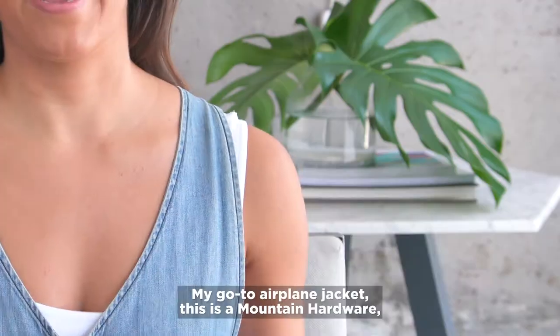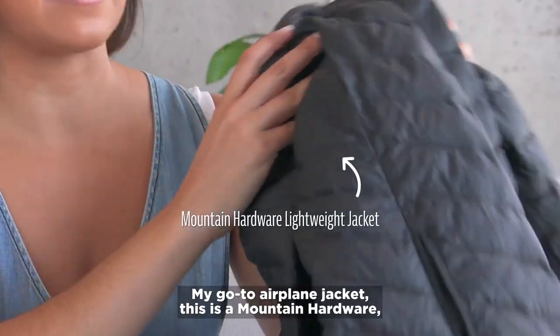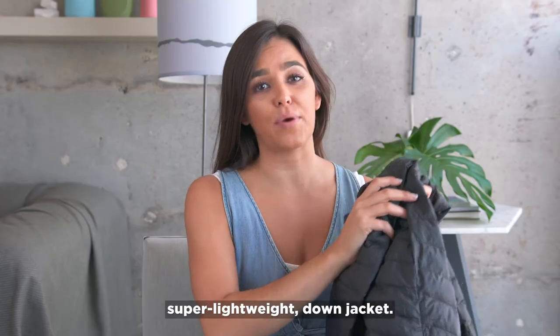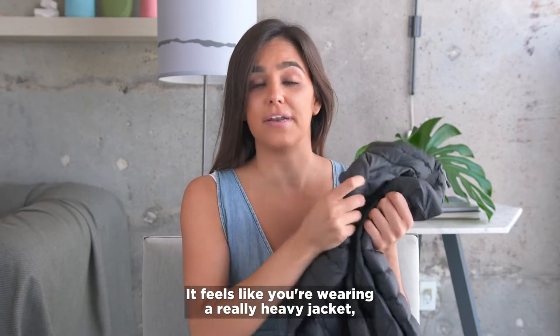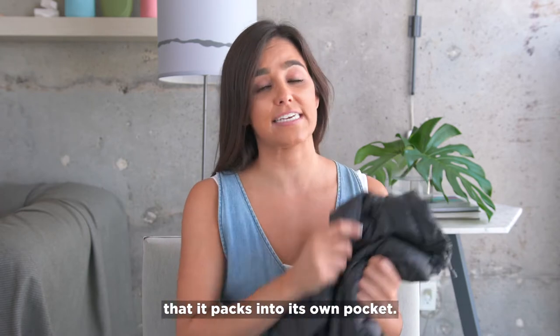Next up, comfort. My go-to airplane jacket is a Mountain Hardwear super lightweight down jacket. It feels like you're wearing a really heavy jacket, but it's designed so efficiently that it packs into its own pocket.